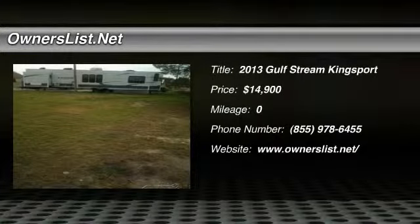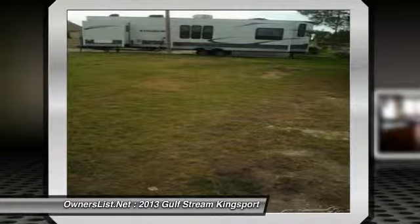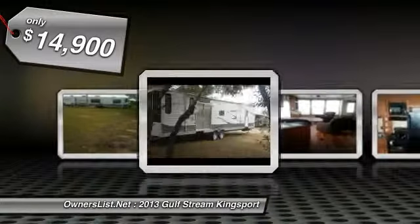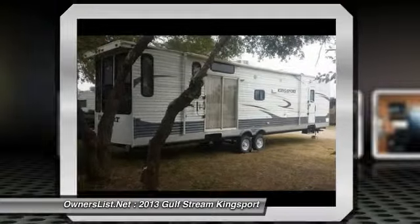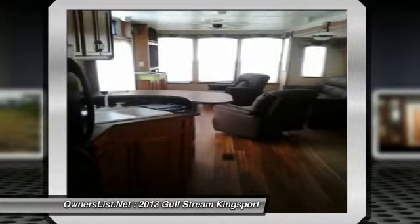2013 Gulfstream Kingsport 397 RMS for sale in Williston, North Dakota 58801. This is a 2013 Gulfstream Kingsport 397 RMS Thumper Pole Travel Trailer. It's been well taken care of and only used for one year. This unit is in overall excellent condition and like new inside. This RV has never been smoked in and has never had pets inside.